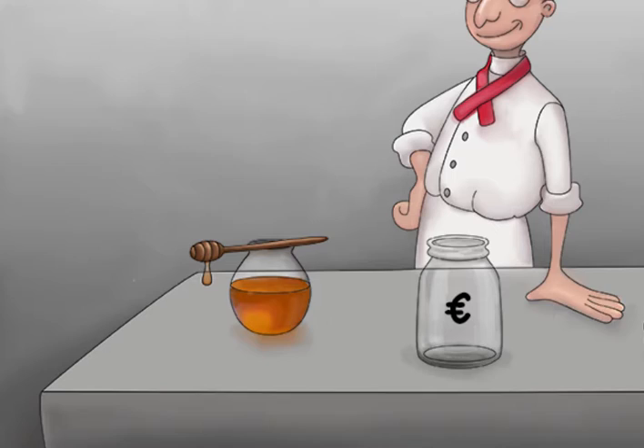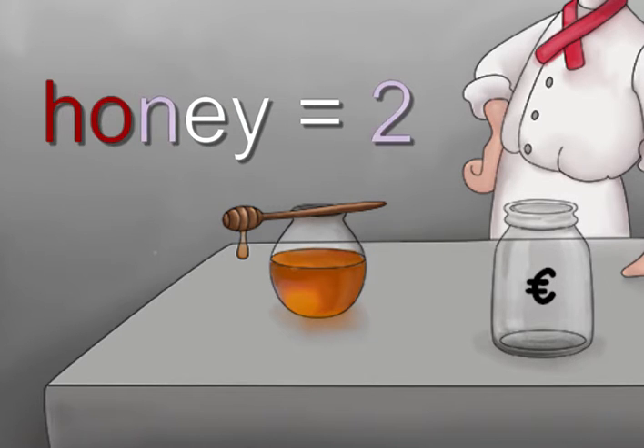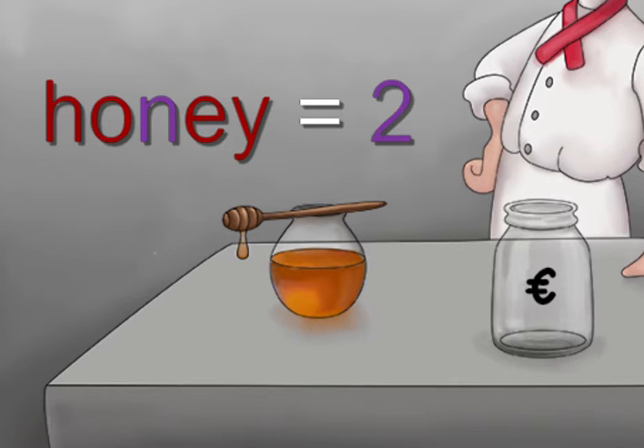First, notice the honey that our hibachi chef is about to cook with. There's nothing like a nice honey glaze to really stimulate those taste buds. Using the major system, the word honey stands for the number two. This should help you remember that the first dose of the series is given at two months.